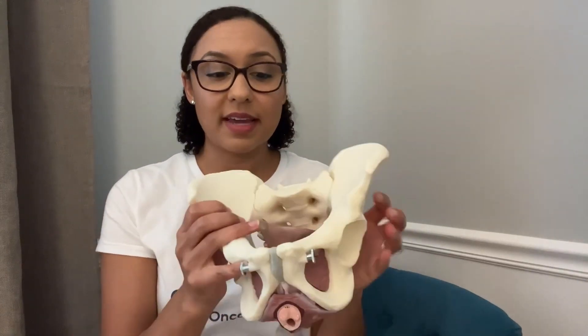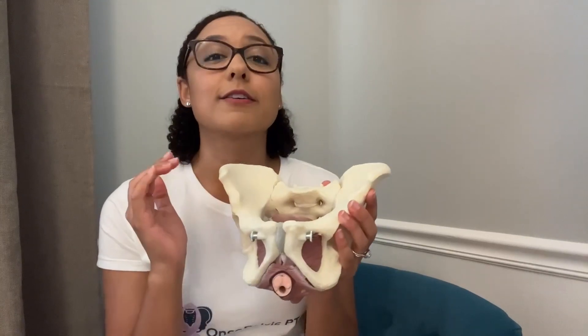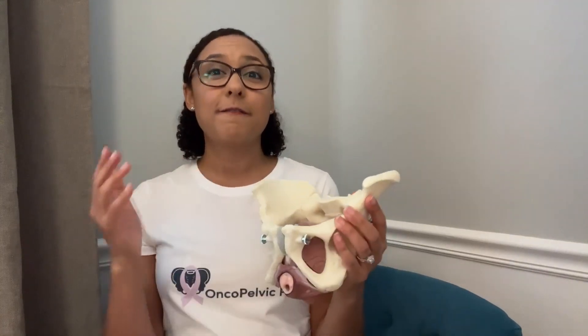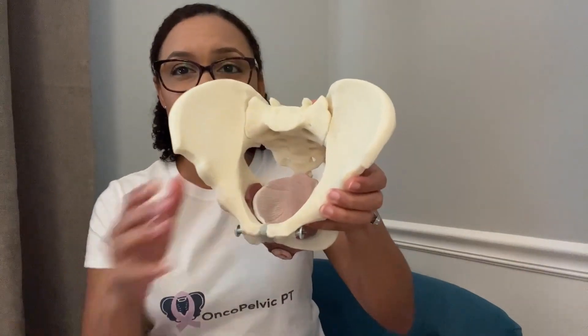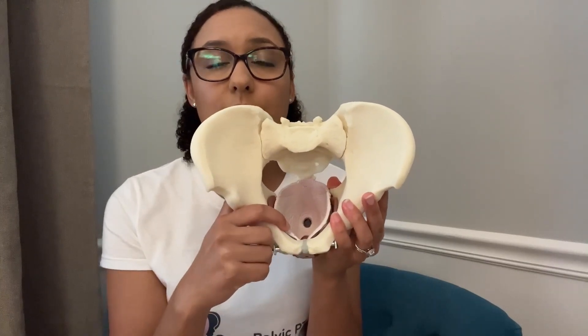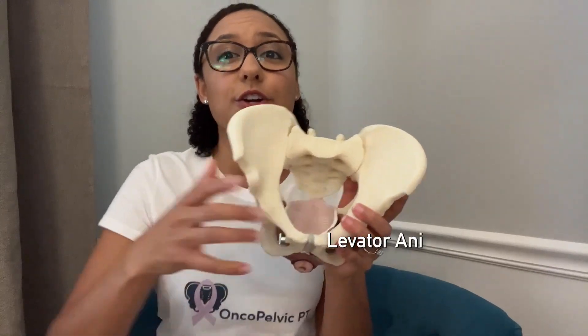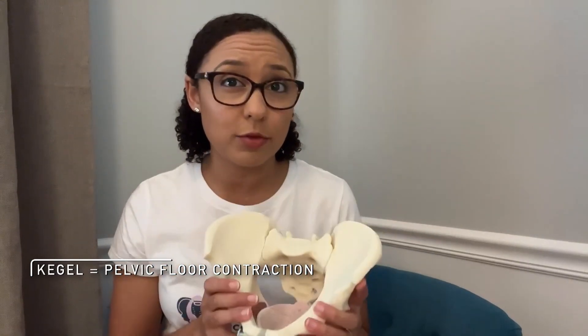Next we have the second layer of muscles, which again we can't see on these models, but they are just as important for function and support. And then finally we land in the deeper pelvic floor muscles. These deeper ones are called your levator ani — these are your lifting muscles and the primary muscles that you feel when you do a kegel or pelvic floor contraction.